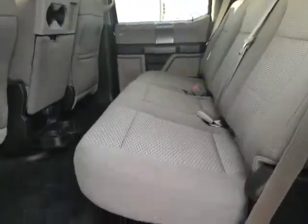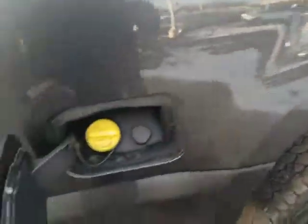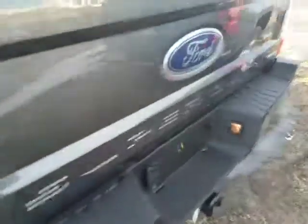Coming to the back, you've got tons of room back here as well. The seats fold up, and then you've got the nice big box and your fill cap there. The tires are brand new. Come around to the back and you've got the backup camera right there in the middle of the box, with 4-way and 7-way trailer connectors.